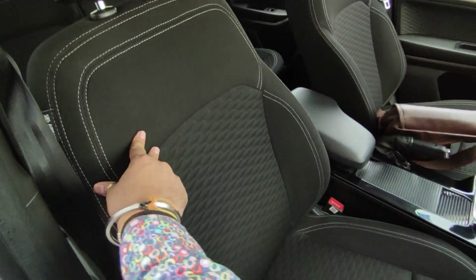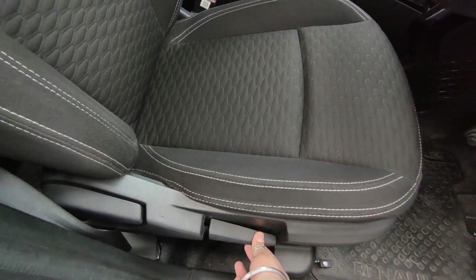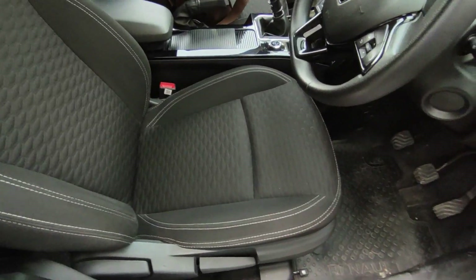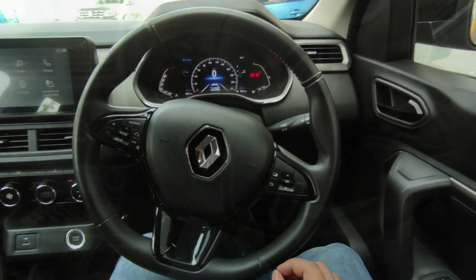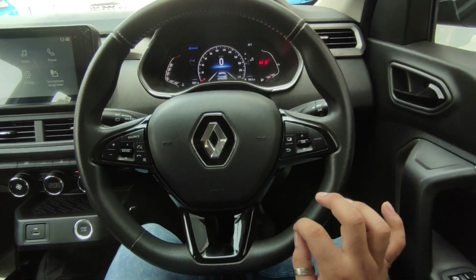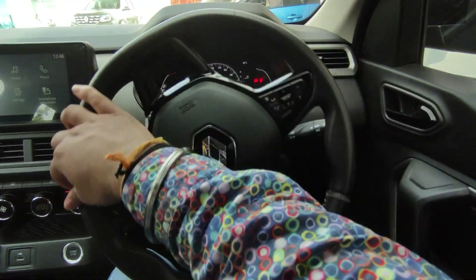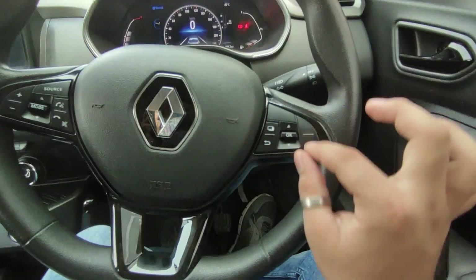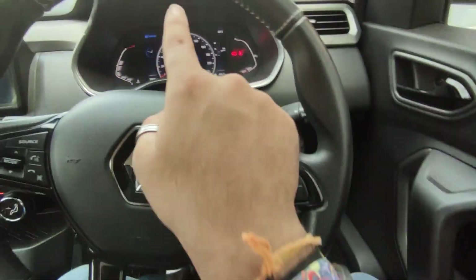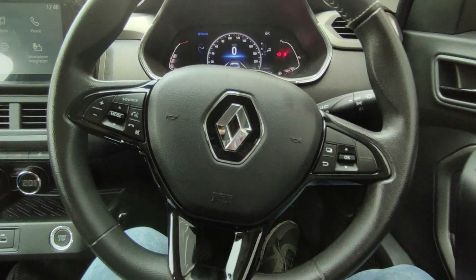The seat height is adjustable, so you can adjust it with the height. Now let's climb in and start the car. The steering wheel is very smooth and easy. You can see the steering wheel arms, the buttons, the MID display, and the infotainment system controls — volume up/down, mode, and voice command.